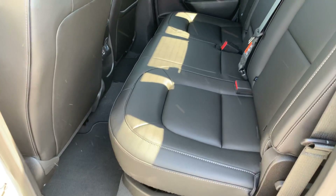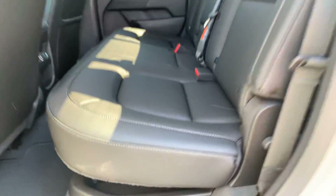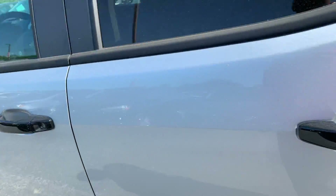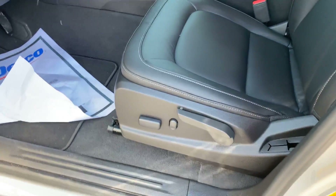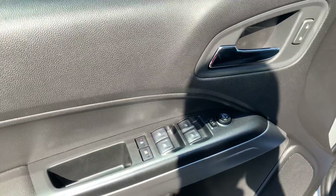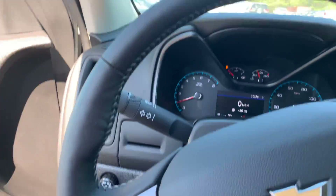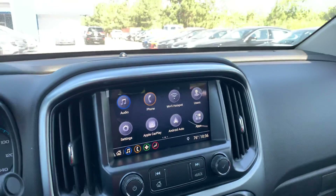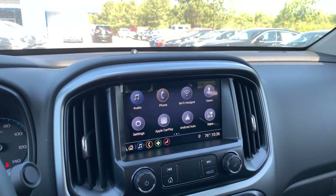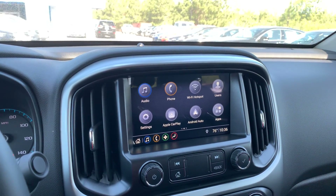Jet black interior with a 60/40 split. It does have the under-seat storage and charging ports in the back there as well. There's power adjustable seating, and of course you have power windows, mirrors, and locks. Fully automatic lighting, heated steering wheel, and a nice touchscreen display.